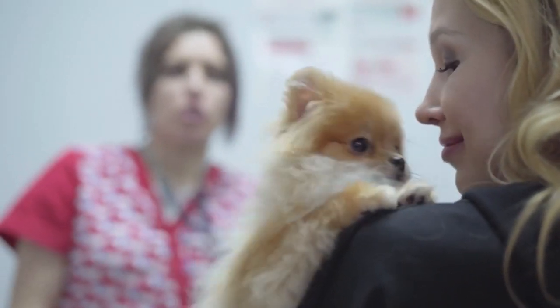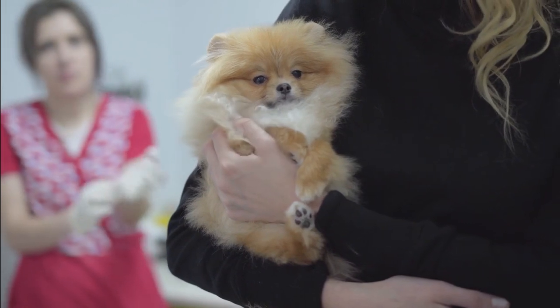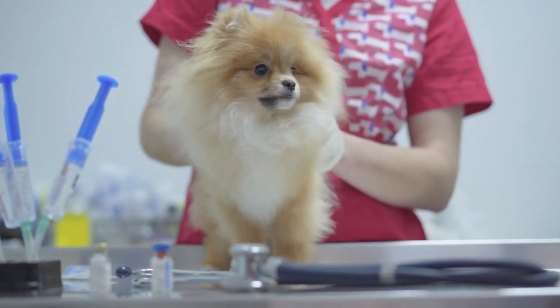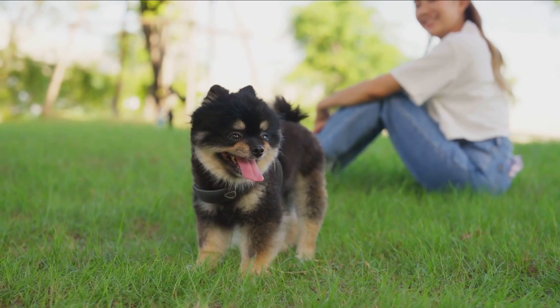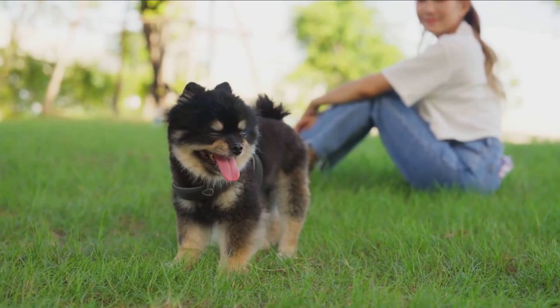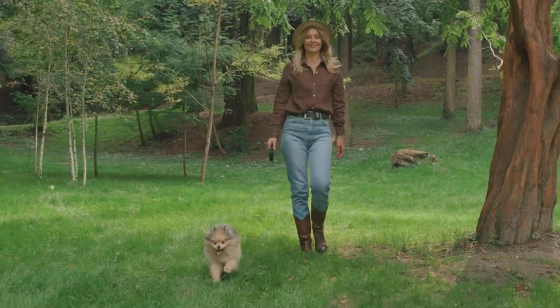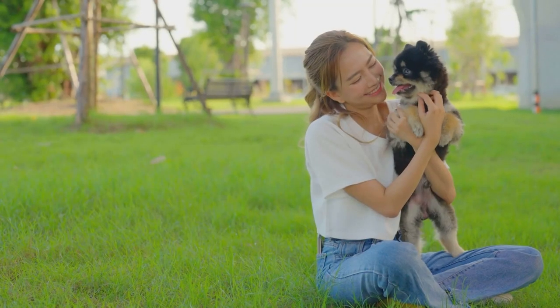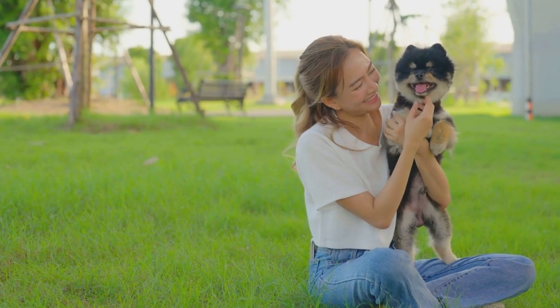Taking care of the health of a Pomeranian dog is crucial to ensuring their well-being and providing them with a healthy and happy life. Providing appropriate nutrition is fundamental — they require a balanced and quality diet with the right amount of protein, vitamins, minerals, and fats. Regular dental hygiene using specialized pet dental products is important to prevent dental issues and plaque buildup. The long and fluffy coat requires meticulous care, with regular grooming to manage skin and coat health. Pay attention to weight regulation, as excess weight can lead to physical problems.